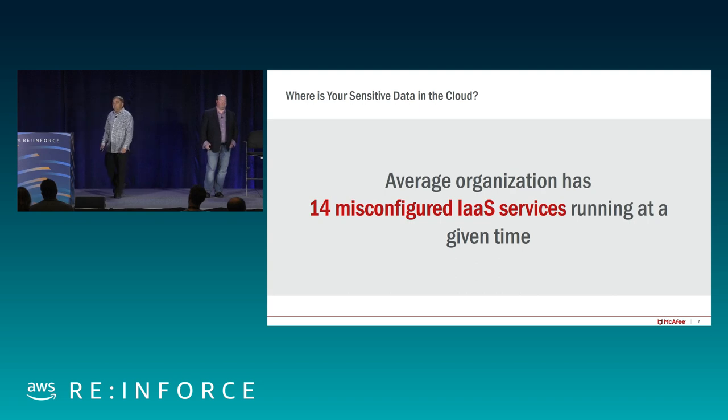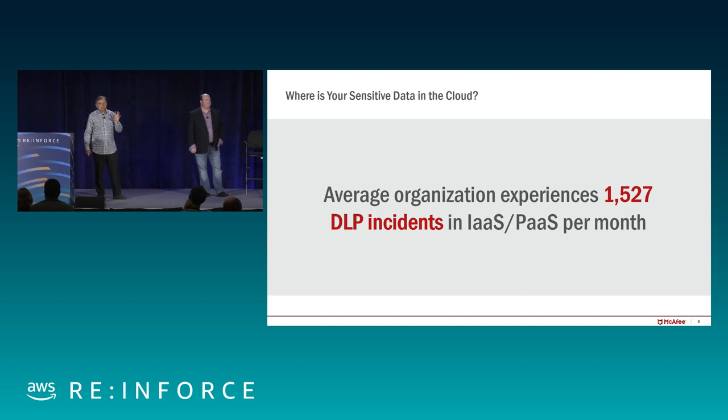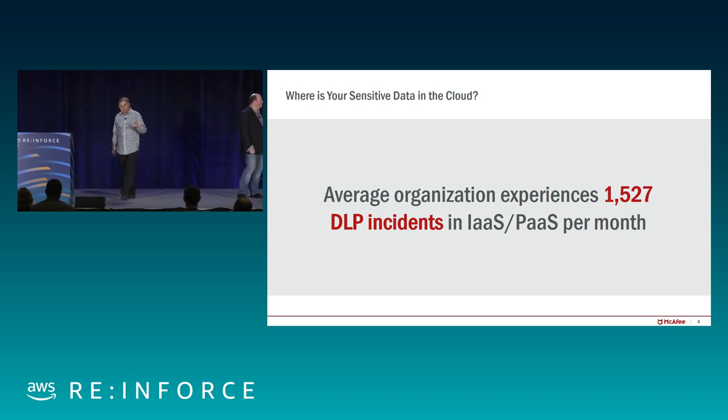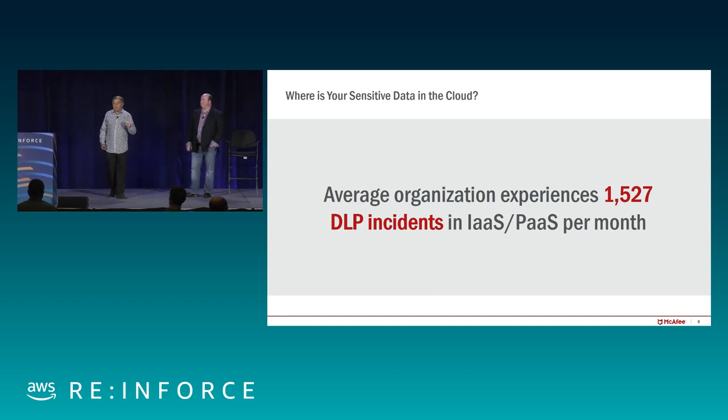When we surveyed our customers, we found that the average organization misconfigures services in IaaS 14 times on average — leaving open AWS S3 buckets, not configuring VPCs correctly, things of that nature. When we look at DLP incidents — data leakage prevention — average organizations have about 1,500 incidents per month in IaaS and PaaS services. That's 1,500 data items that should be confidential potentially lost or exposed each and every month.